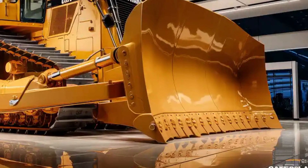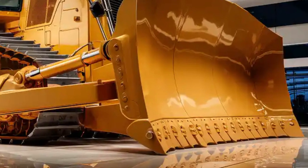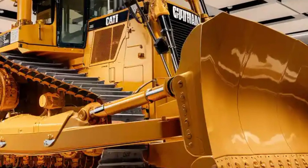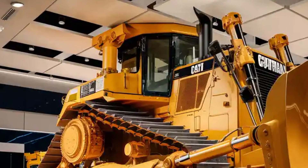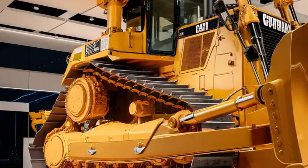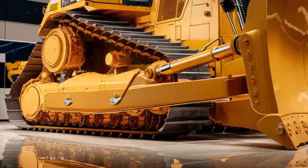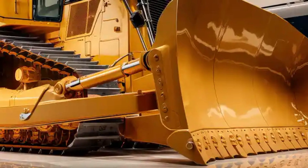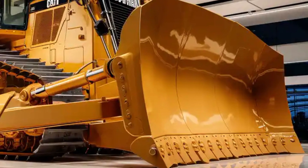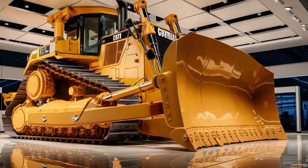The aggressive streamlined body design improves airflow and reduces resistance, making it more efficient under heavy loads. Caterpillar has also equipped it with high-intensity LED lighting for maximum visibility in low-light conditions, along with a redesigned cooling system that helps the engine maintain peak performance in even the most extreme working environments.